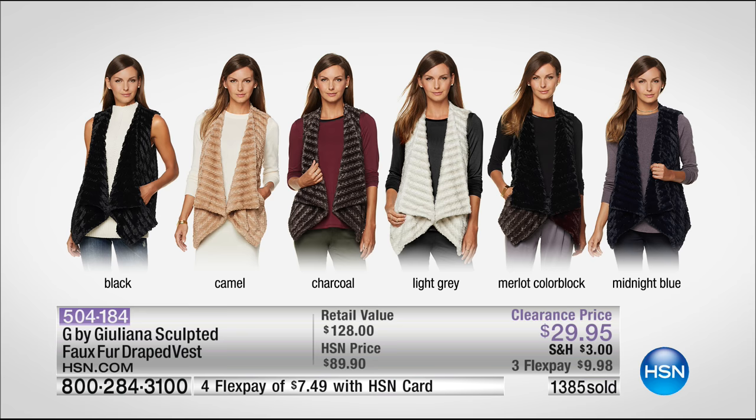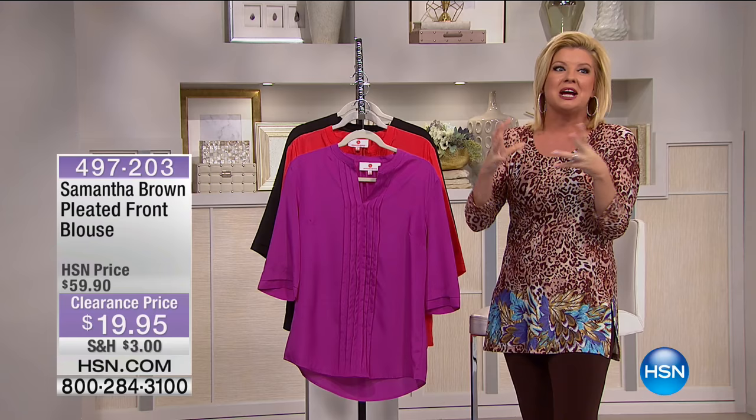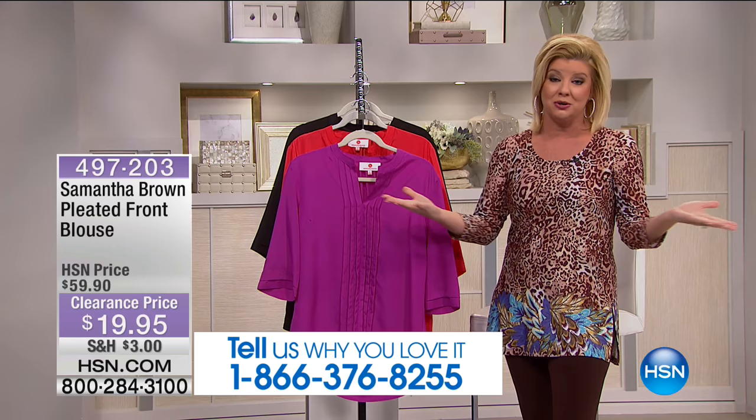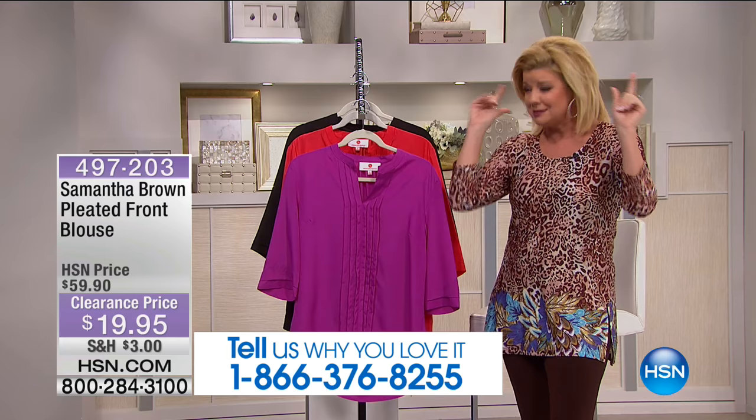Thank you for being part of this exciting sale. It's always going to be a special sale every day here at HSN — that's what we've built our dedication on for close to 40 years. We're going to be celebrating as the longest electronic retailer. And when we have a sale on top of our sale prices, it's like a party.